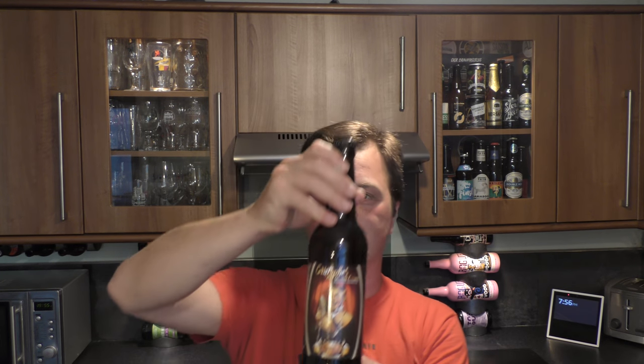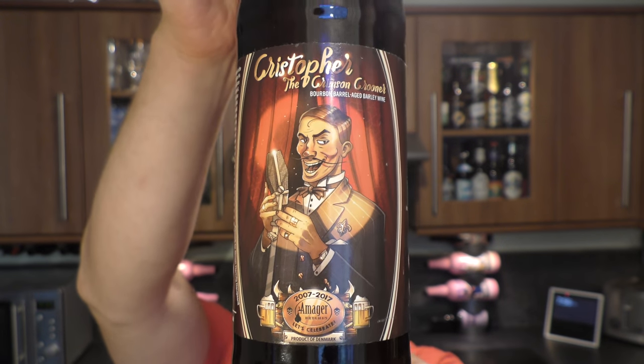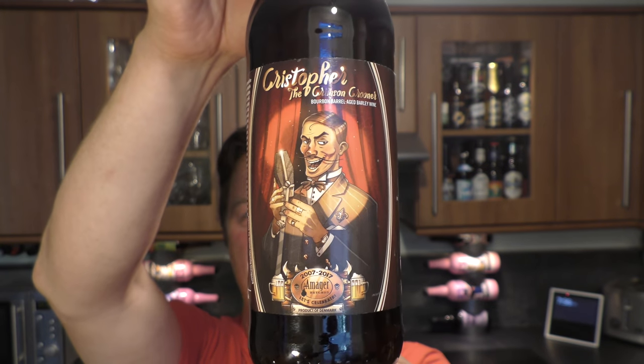It's Beer O'Clock on Real Old Craft Beer. Today we've got a beer from Amager Brewhouse and it's part of their 10 year anniversary series of beers. It's called Christopher the Crimson Crooner, a bourbon barrel aged barley wine coming in at 11% ABV.